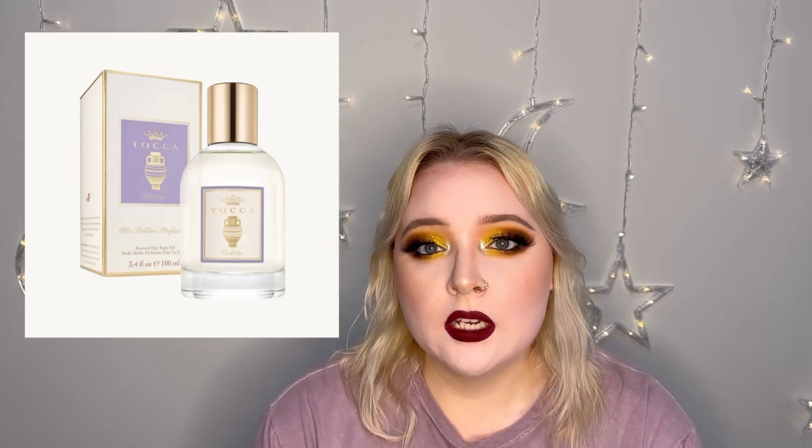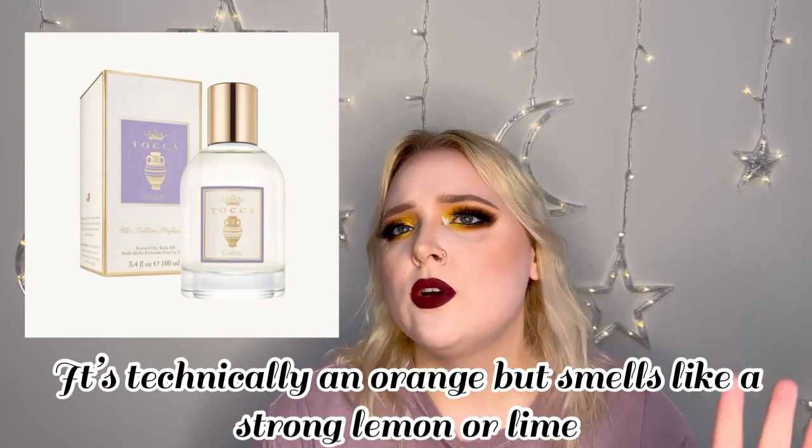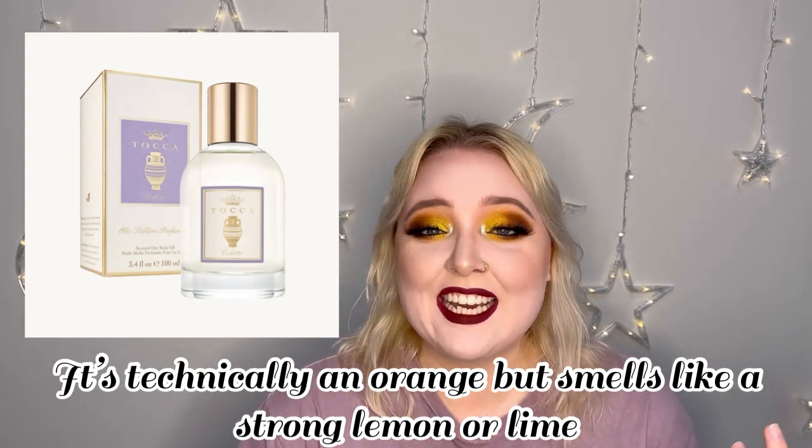The key notes are bergamot, sandalwood, and pink peppercorn, which is mildly intriguing. I always really love bergamot and sandalwood separately and together — they work so well together. Bergamot is very citrusy — I believe it's a fruit — and it smells like lemons. I love the smell of lemons, so it's a win for me. And sandalwood is very earthy but floral and works really well with citrus. So I'm really excited to see those two together.